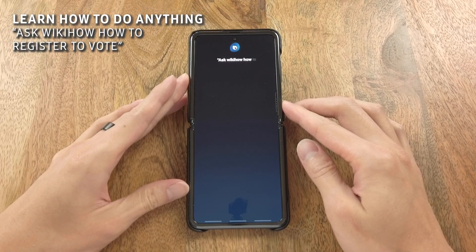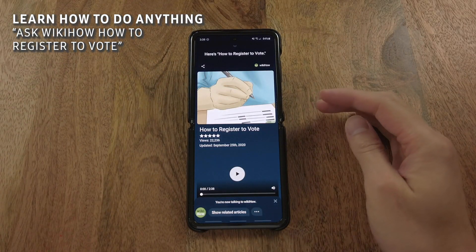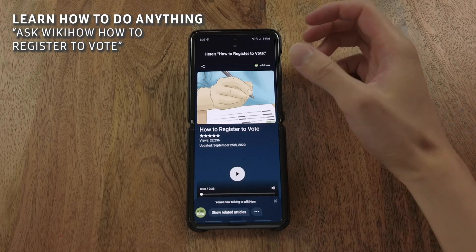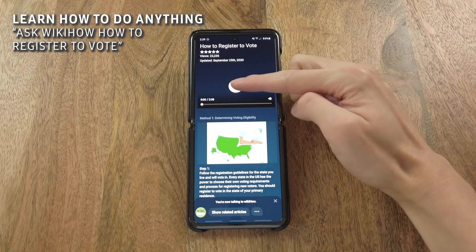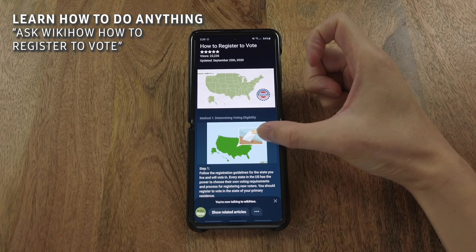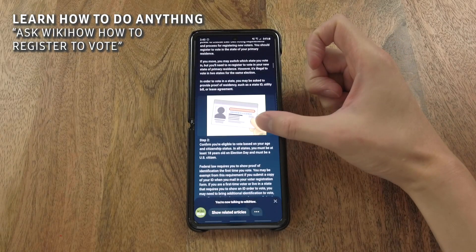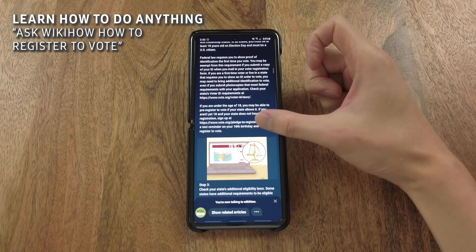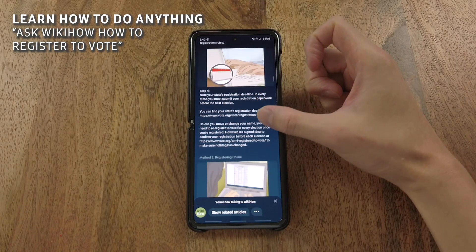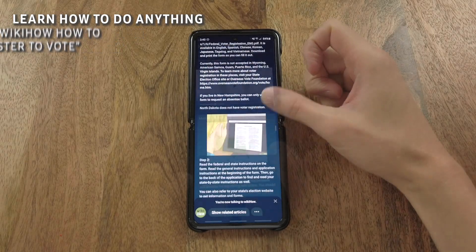Ask wikiHow how to register to vote. Here's how to register to vote. Registering to vote in most U.S. states is a quick and easy process. To be eligible to vote, you must be a U.S. citizen and at least 18 years old by election day. If you are under the age of 18, you may be able to pre-register.